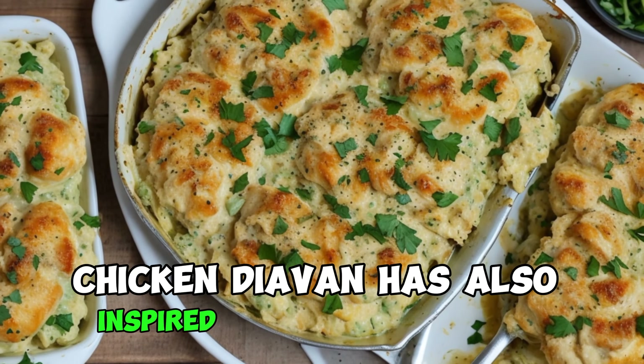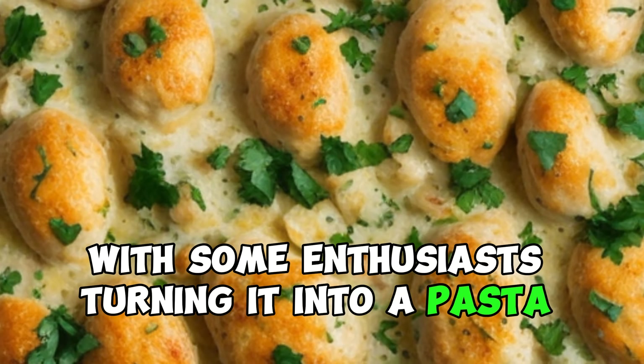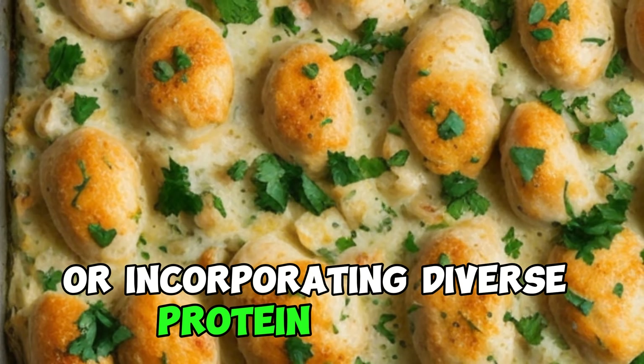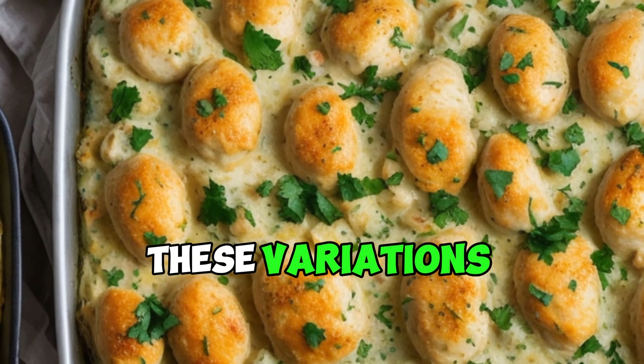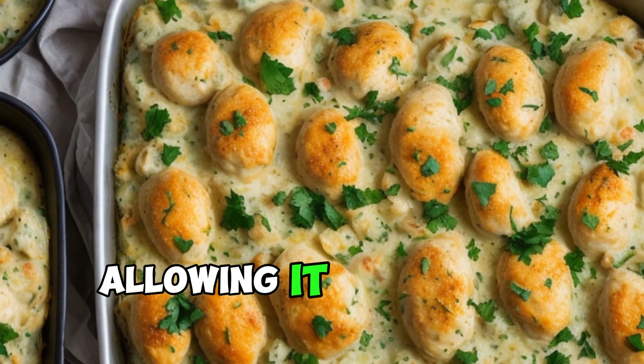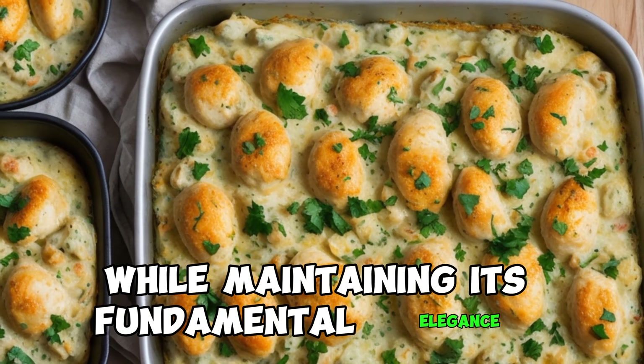Chicken divan has also inspired creative twists, with some enthusiasts turning it into a pasta bake or incorporating diverse protein sources, such as turkey or ham. These variations highlight the versatility of the dish, allowing it to evolve with changing tastes and preferences while maintaining its fundamental elegance.